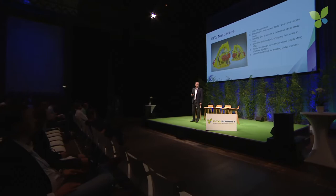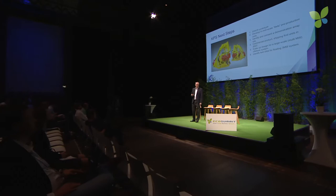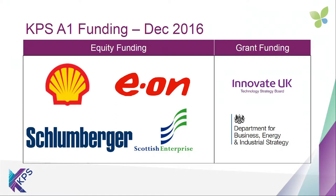We have IP protection on our innovative ideas, and we've proven it at small scale. Our next step is to develop a 500 kilowatt prototype, develop that to a beta product, deploy it at an array site, and then start to ship units in 2023 onshore, and then develop the three megawatt offshore system.